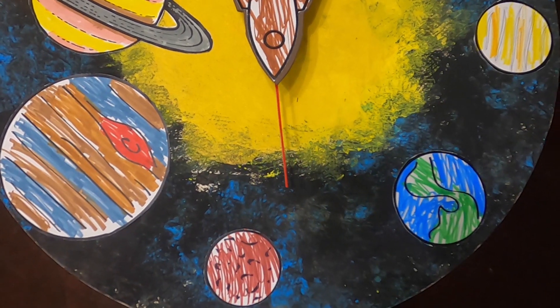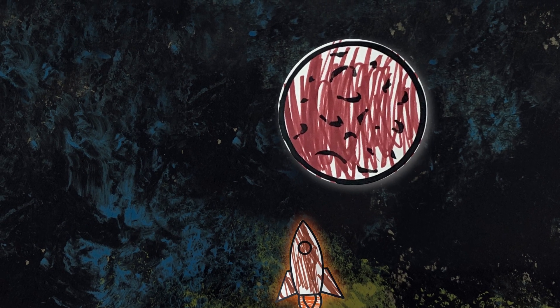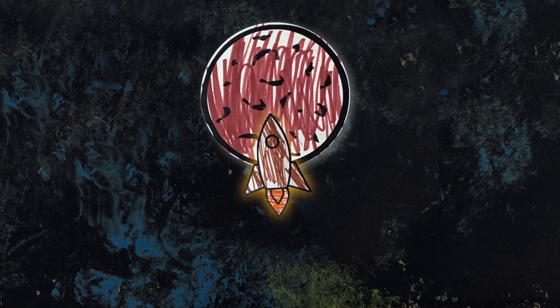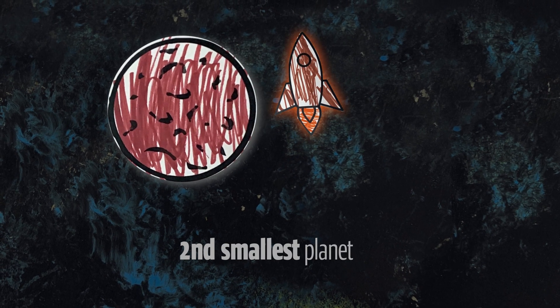The fourth planet is coming up. Do you know its name? Mars. Mars is very cold — colder than our winters. Mars appears red in the sky because of the rusted iron that covers it. Did you know Mars is half the size of Earth? Mars is the second smallest planet in our solar system.